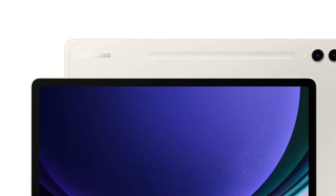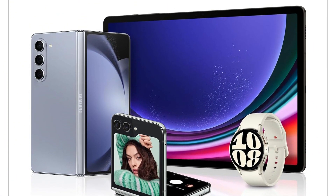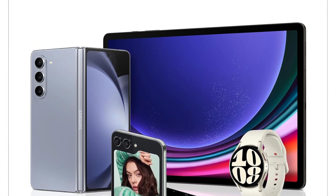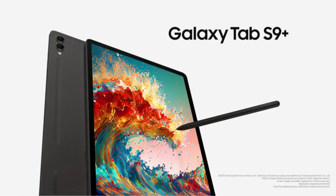It comes with 12GB of RAM, up to 512GB of storage, and runs on a 10,090mAh battery. Android 13 and Samsung's One UI 5.1 come pre-installed, and you get software and security updates for years to come.